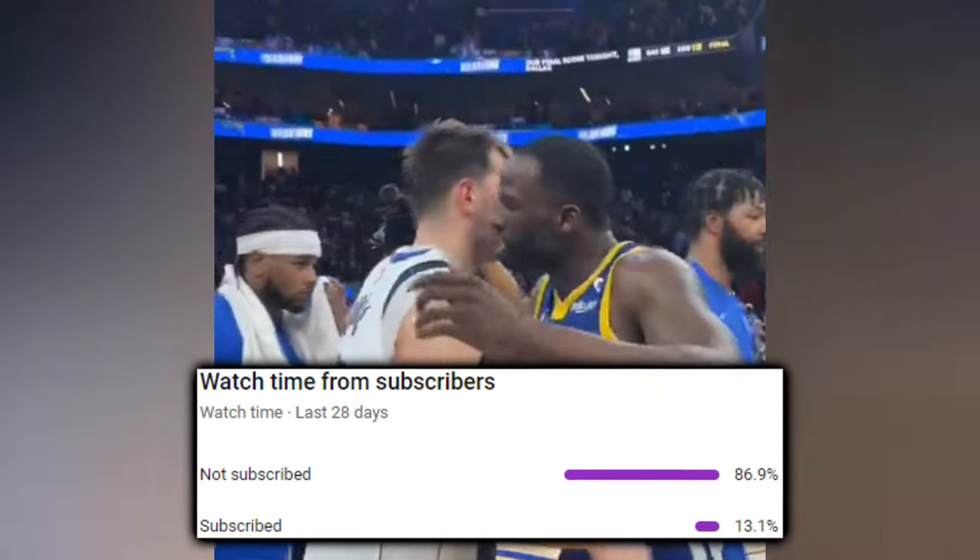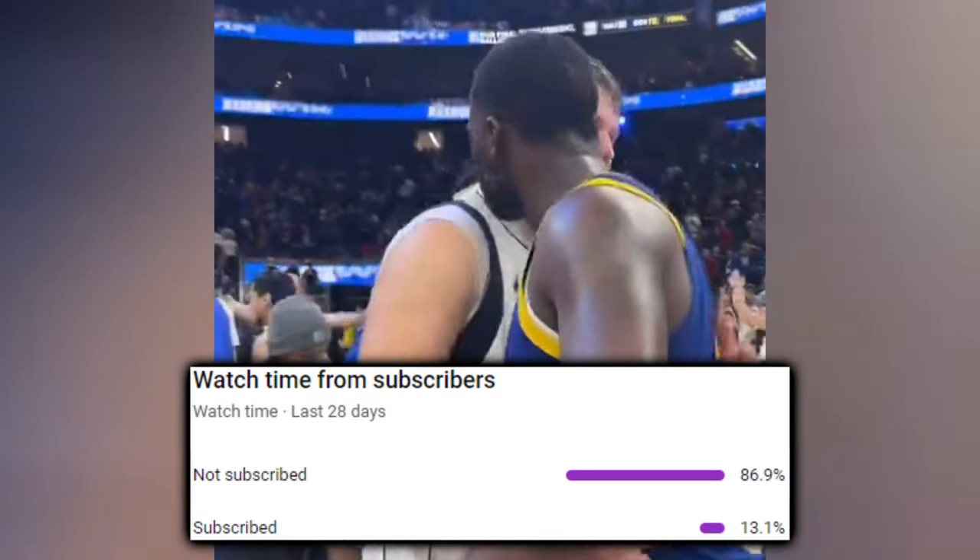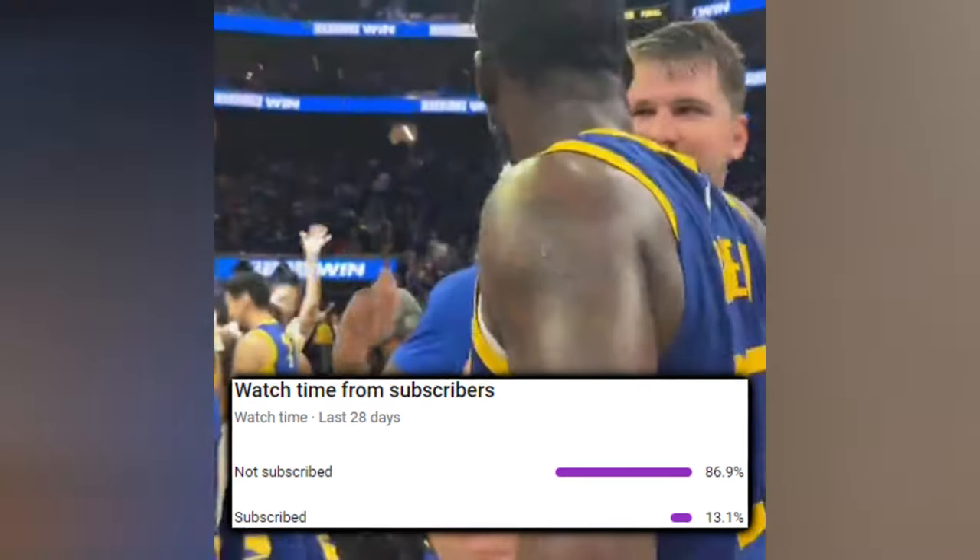Just 13.1% of my audience is subscribed, so please subscribe and splash thumbs up for the YouTube algorithm if you haven't already. Your support is greatly appreciated.